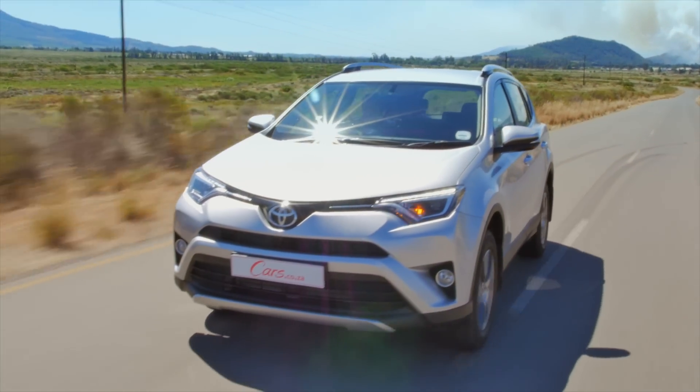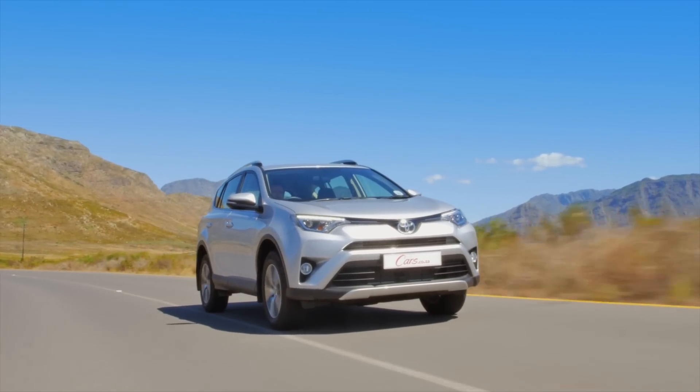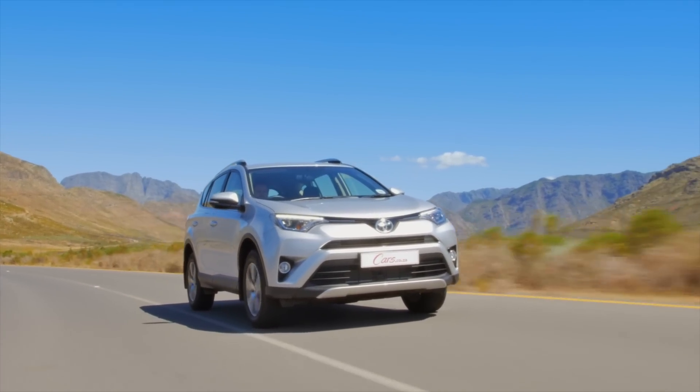Even though the competition may have caught up, the RAV4 remains a favourite amongst South Africans, and for good reason — this facelift is an all-round improvement on a successful formula.